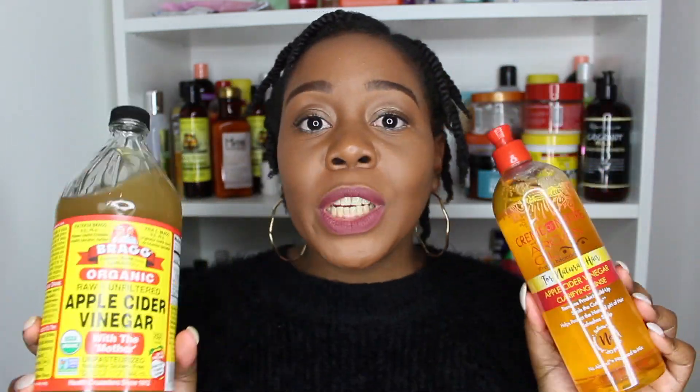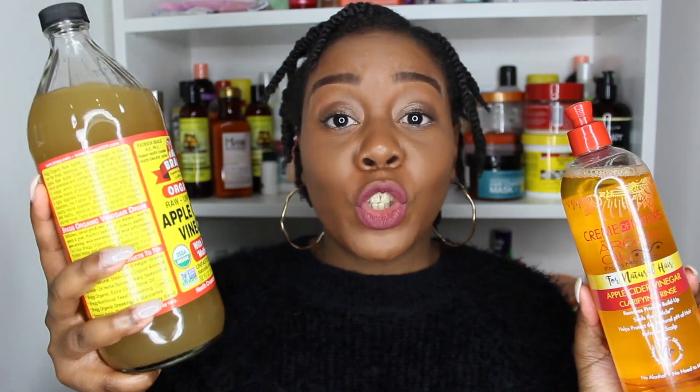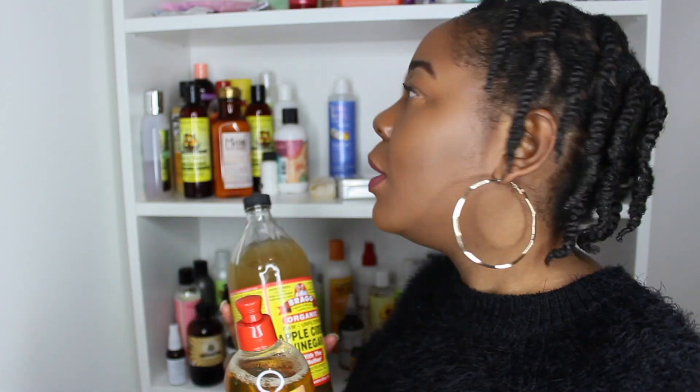It depends on your lifestyle and how you want to move forward with your natural hair. Which one will I be using moving forward? I think it's more cost effective to use the Brax Apple Cider Vinegar. I don't mind having to mix and I don't mind the smell at all. So I'll definitely be using this moving forward because I know I'll be using it for other things as well. I will of course be finishing the Cream of Nature Apple Cider Vinegar Clarifying Rinse — I'll continue to use it until it finishes, but I don't think I would purchase it again.